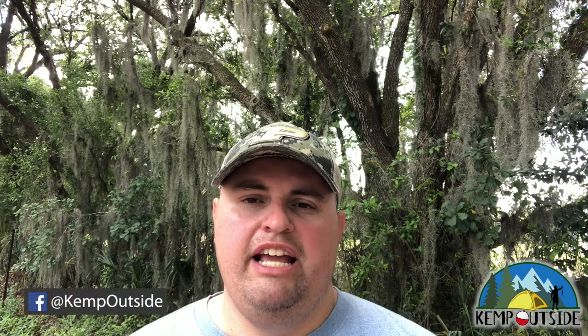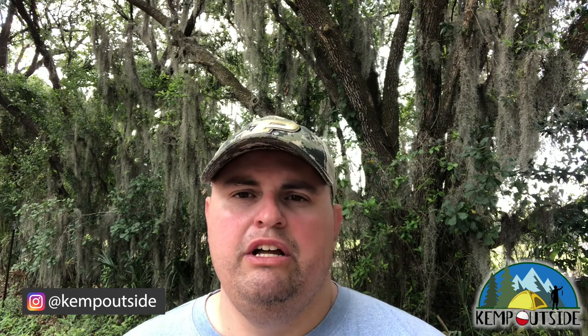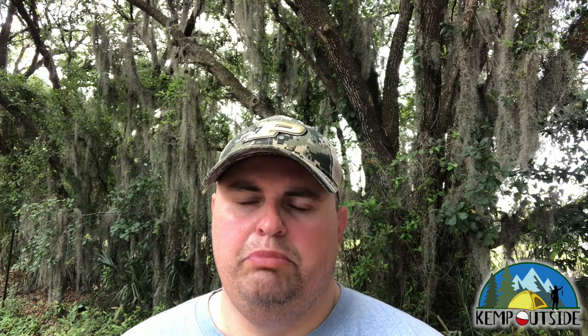I'm Kevin with Kemp Outside, your inside source for all things outside. Today we're going to take a look at some of the campsites in Area 3 at Fort DeSoto Park near St. Petersburg, Florida. Fort DeSoto Park is a fantastic county park with a great campground. Fort DeSoto is right at the mouth of Tampa Bay on a barrier island, overlooking the Gulf of Mexico as well as Tampa Bay. It's a fantastic place to go swimming, biking, and boating. There's a fort there to check out, so it's got some great history. I highly recommend you plan a trip to Fort DeSoto.